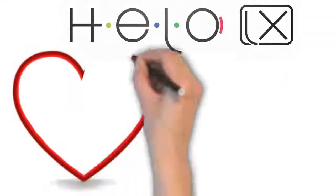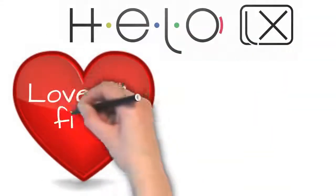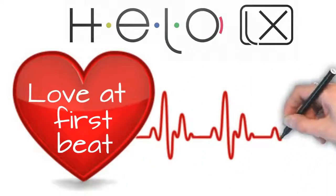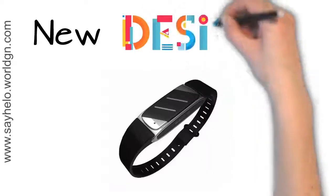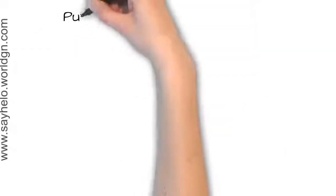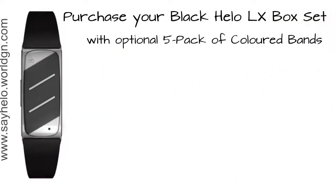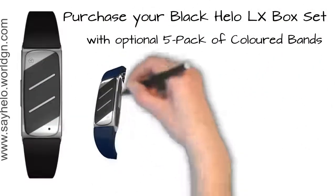Helo LX isn't just love at first sight, it's love at first beat. With a new design and a new shape, we can now colour our lives with the 5 pack of coloured bands to fit the Helo LX. Start off with your basic black and have a choice to brighten your day.